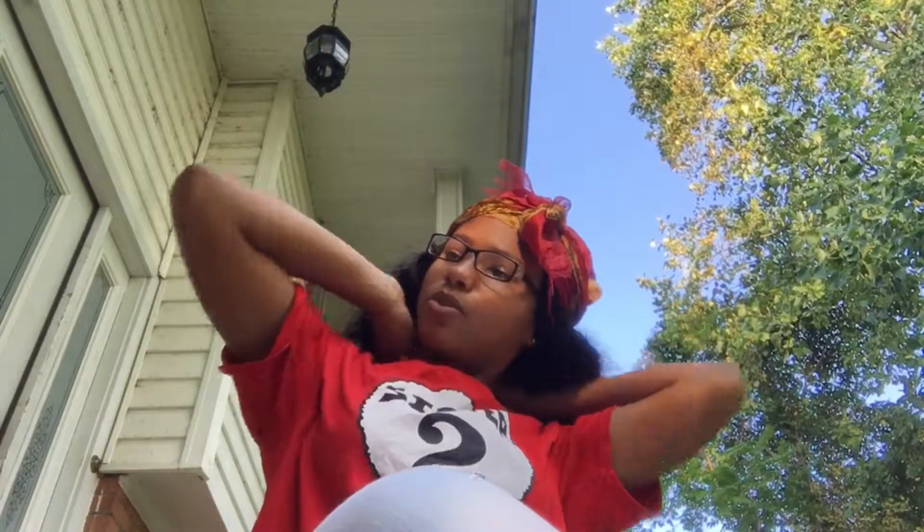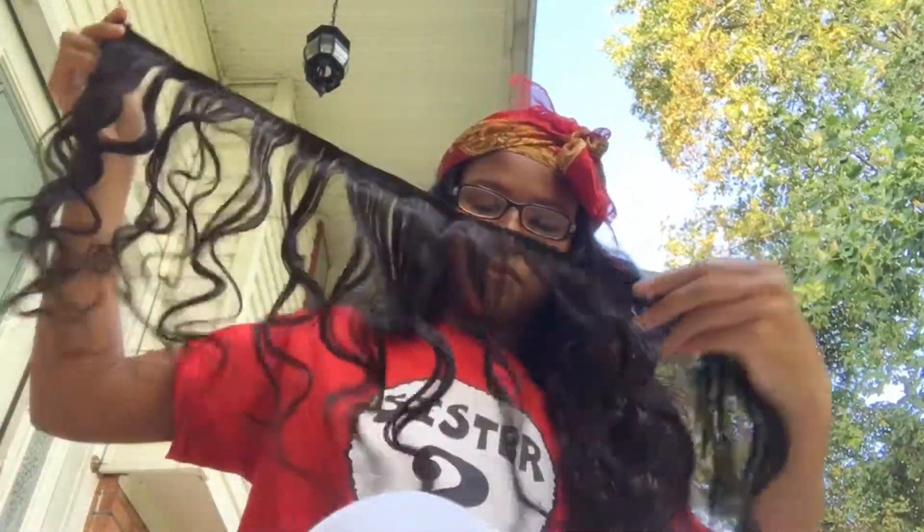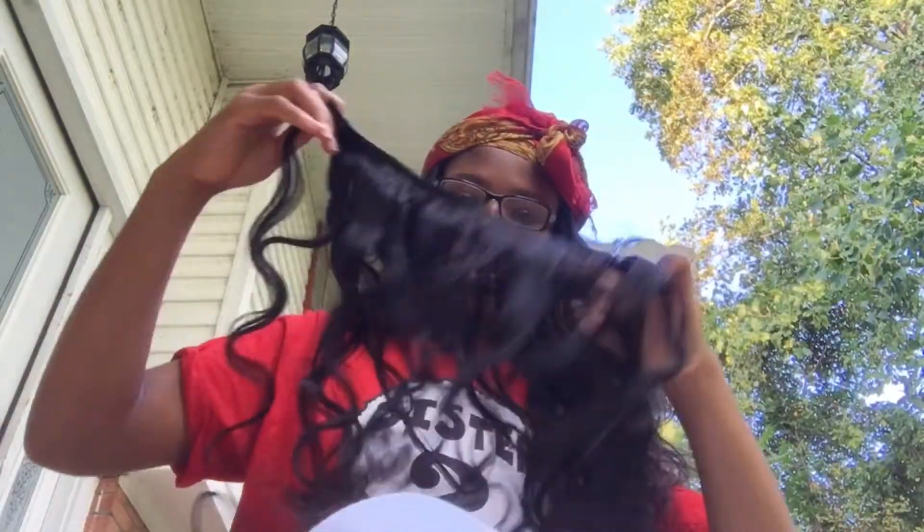I had three bundles and a closure and I didn't even use all the bundles — this is how much I have left after she did all of that. Y'all need to go see her — I'm gonna leave her information down in the description bar.